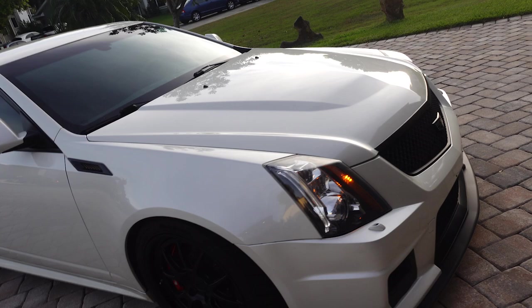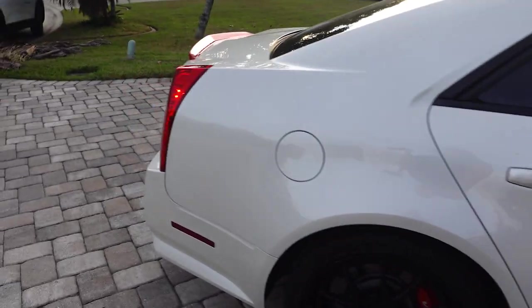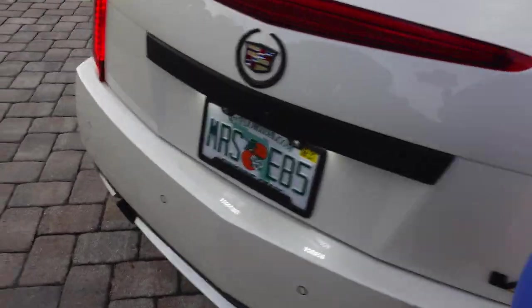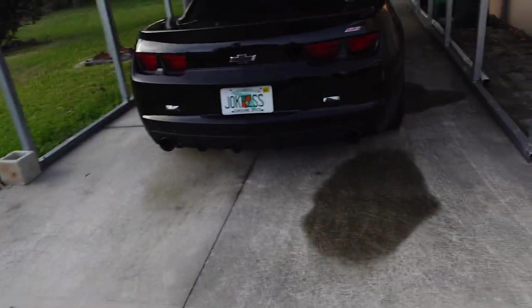I figured I'd do a cold start for you guys. Such an angry cold start! I'm going to let that warm up and start the other car.